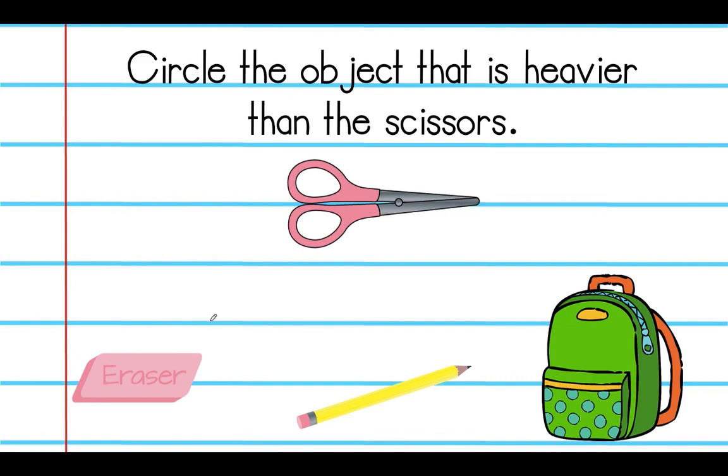Now circle the object that is heavier than the scissors. We have the scissors here — which one of these three objects, the eraser, the pencil, or the backpack, is heavier than the scissors? If you chose the backpack, that is correct — clearly our backpack is going to be heavier than the scissors. Repeat after me: the backpack is heavier than the scissors.